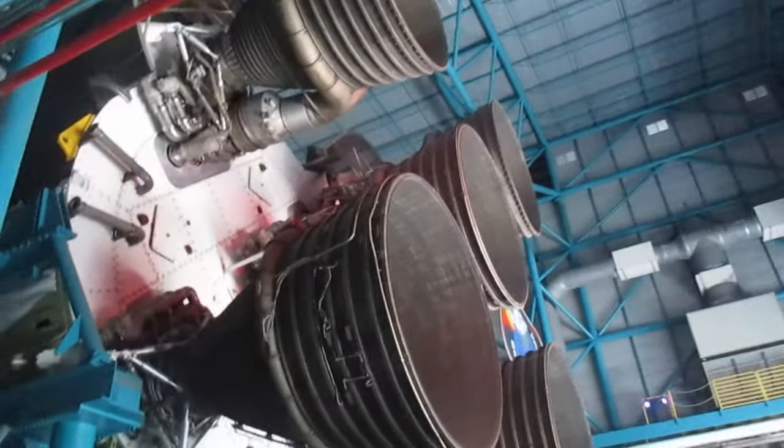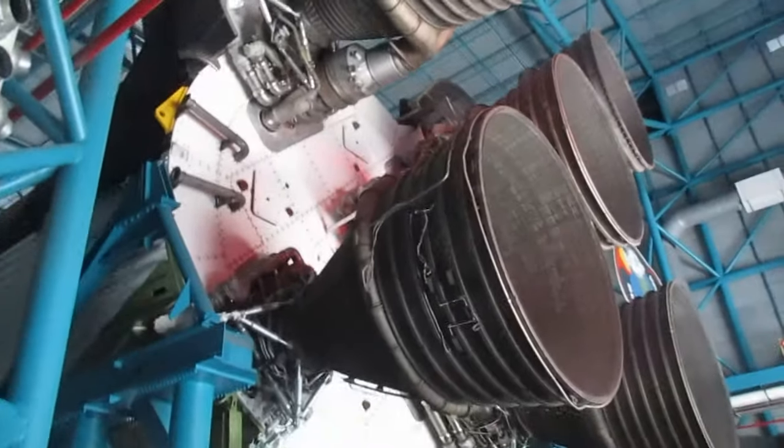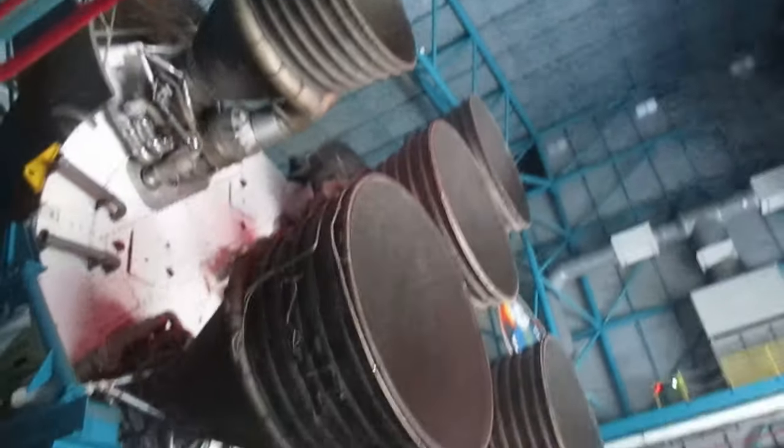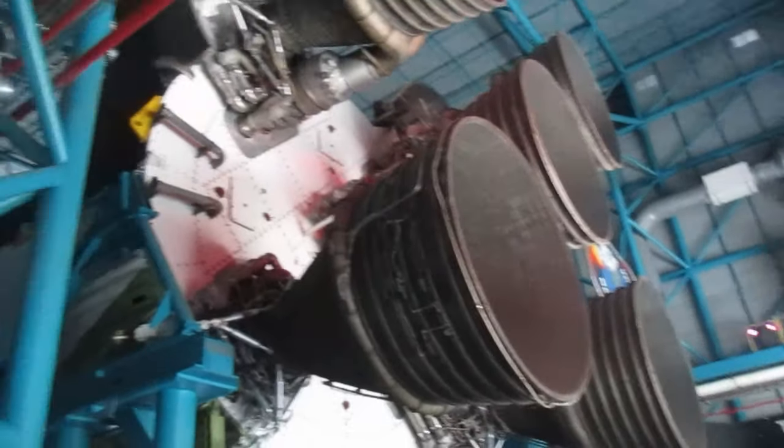Oh my god, look at this guys — those are F1 rocket engines, the most powerful rocket engines ever built. This is the actual rocket — I think this is only the first stage. Yeah, this is the first stage and then it's the whole thing. Jesus, that is so cool. Look how massive it is. It's huge.